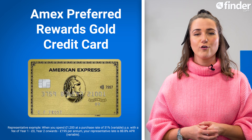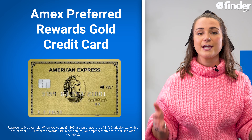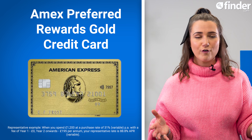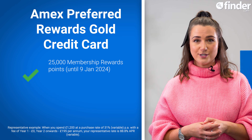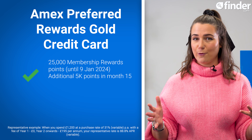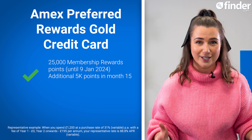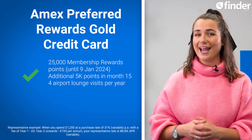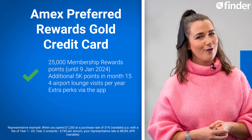Our top pick for rewards credit cards is the Amex Preferred Rewards Gold card, with a newly increased limited-time offer of 25,000 welcome points when you spend £3k in your first three months, and an additional 5,000 if you spend anything on your card in your 15th month. It also includes four complimentary airport lounge visits per year and loads of extra perks to unlock in the app.